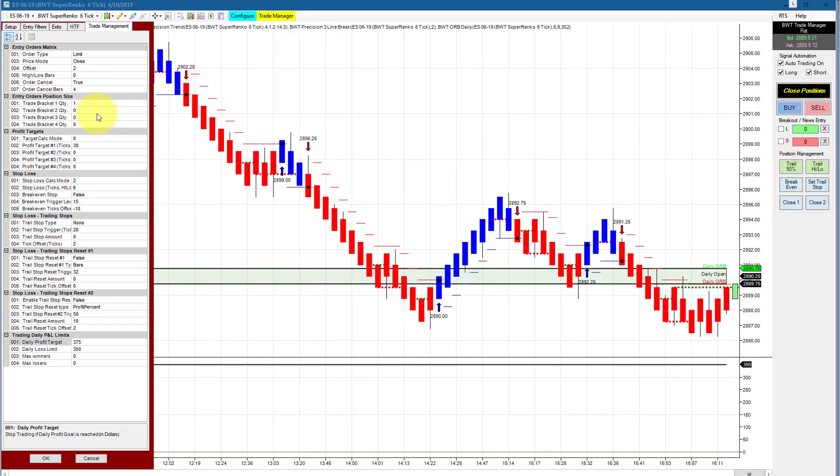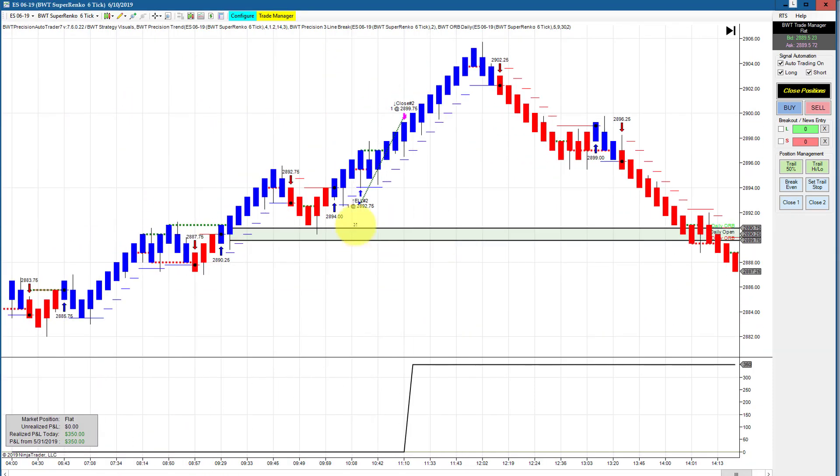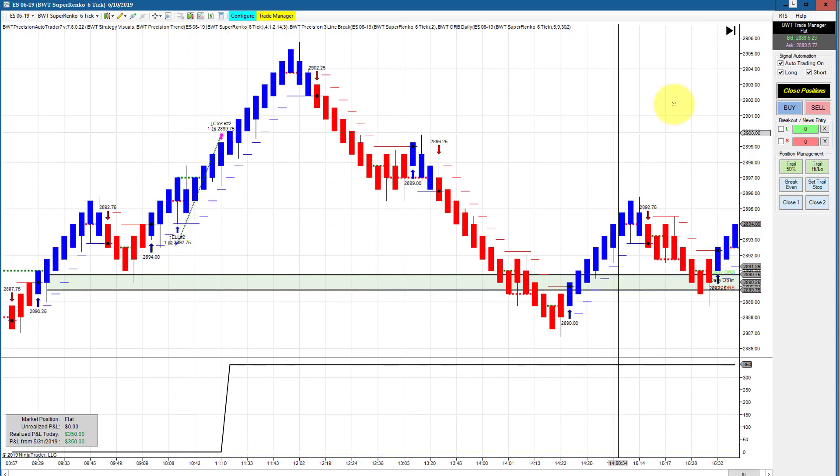The e-mini S&P trading a single contract has a goal of $375. This is also using the open range filter, filtered by our line break logic. This definitely hit its goal and had a tick or so of slippage, and that was done on a single trade right here.